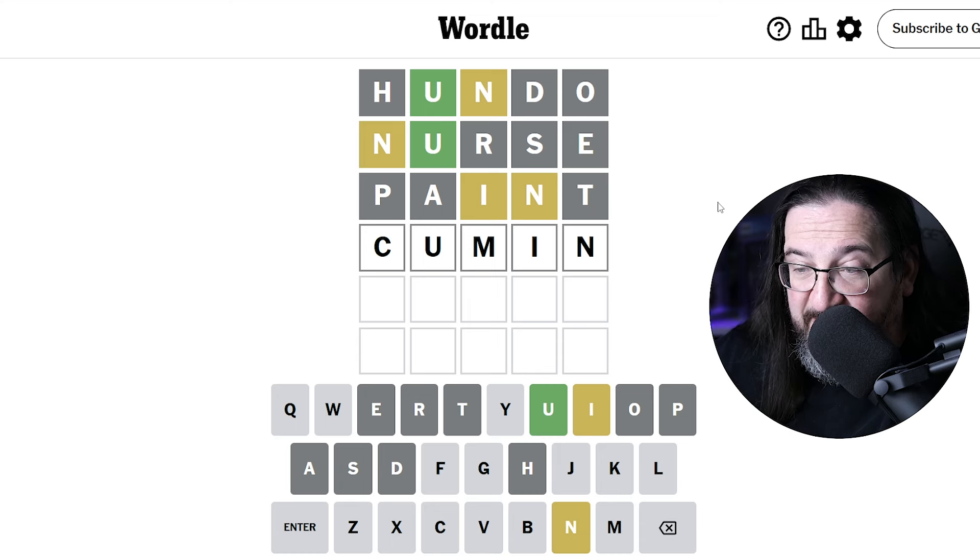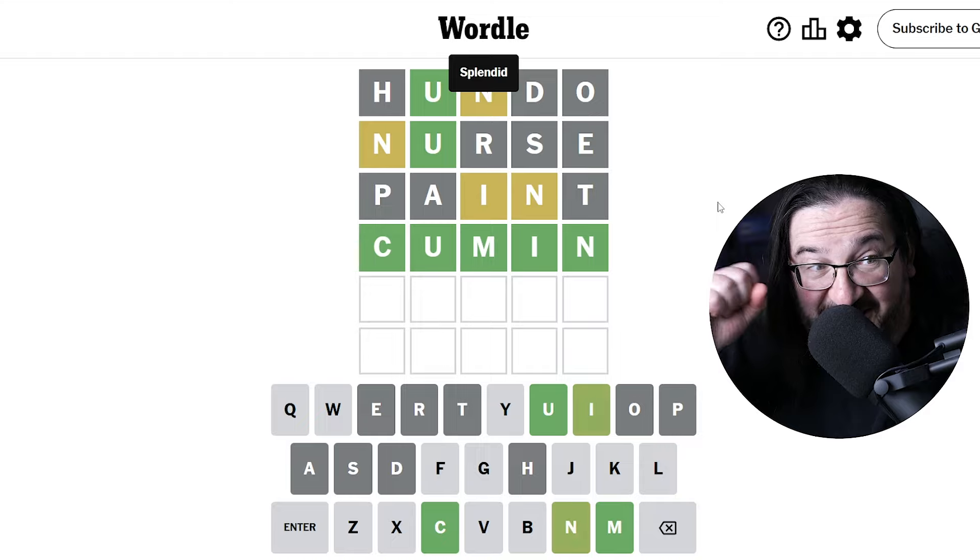If anything, we have to confirm the I is in the fourth spot, so if it's not the answer we're going to be in a bit of a jam. But I'll cross that bridge if I get there. Let's give it a shot. Is the answer to today's puzzle the word 'cumin'? Yes, it is!